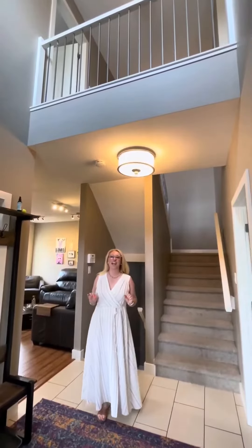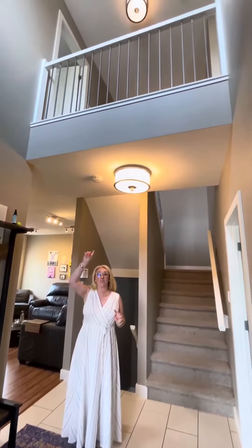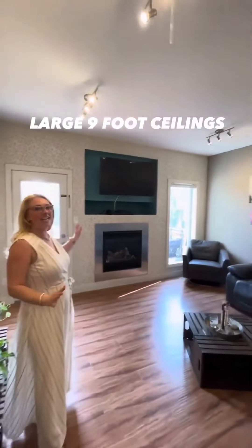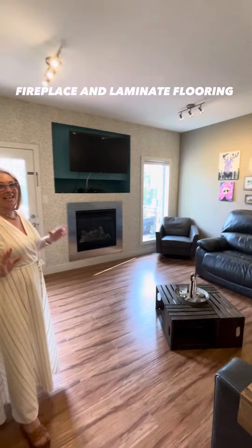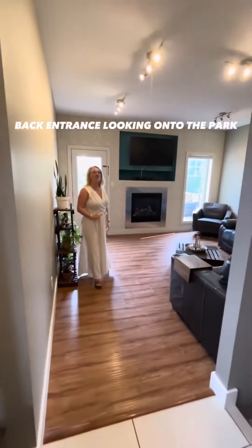This entrance is so great — I have to shoot it from a couple of different angles to show the spindles looking over on the second floor. You can either go into the living room or the kitchen. Let's go check out the living space. We have large nine-foot ceilings, a gas fireplace, lots of light coming in, laminate flooring, and a back entrance looking onto the park.